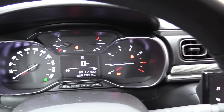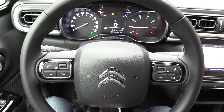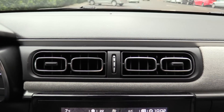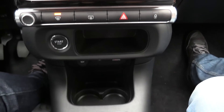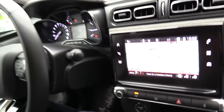Hola, ¿qué tal? Muy buenas y bienvenidos a revistadelmotor.es. Hoy nos vamos a dar una vuelta en este Citroën C3. Acompáñanos, por favor. Arrancamos.